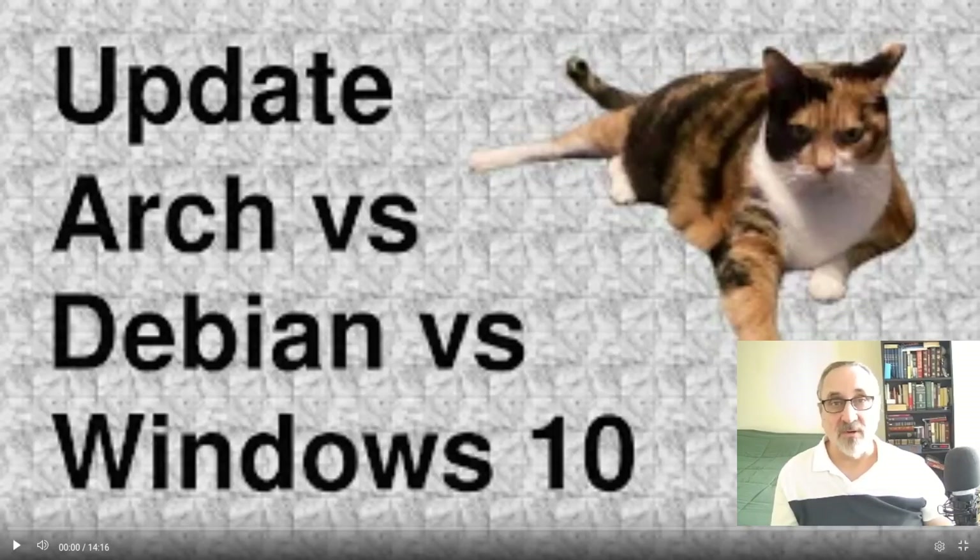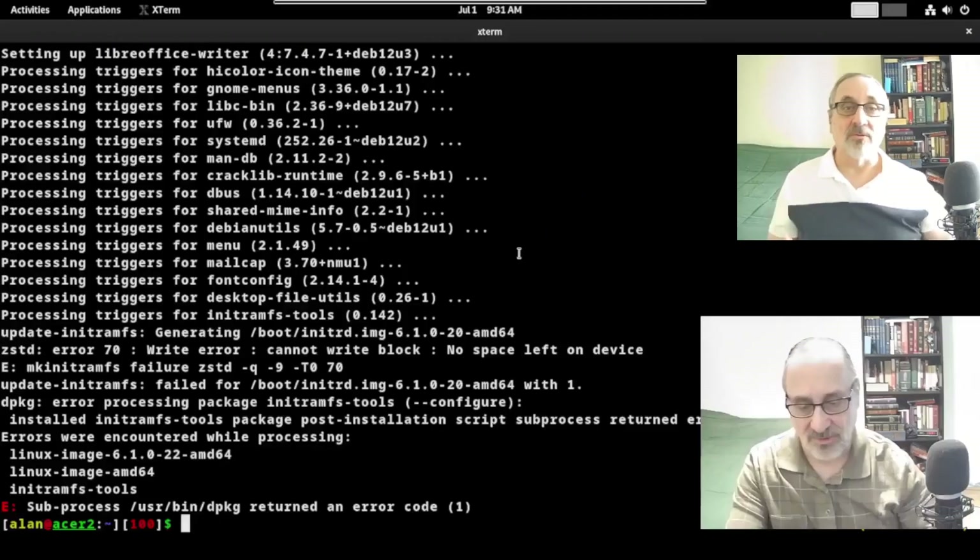So this is the video I'm talking about that I released this past Monday: Update — Arch versus Debian versus Windows 10. This is the part in the video where I got the error message.